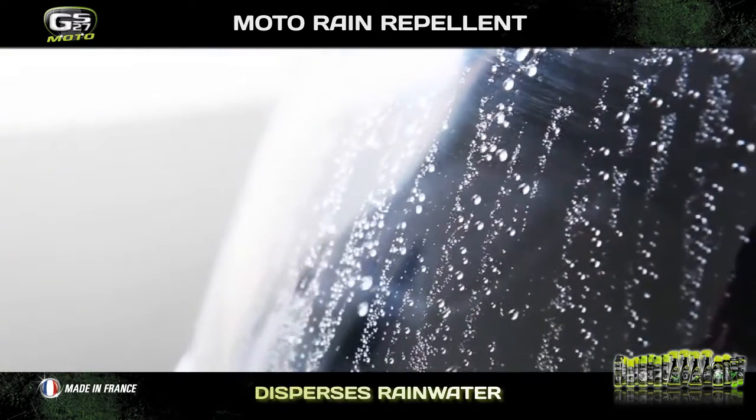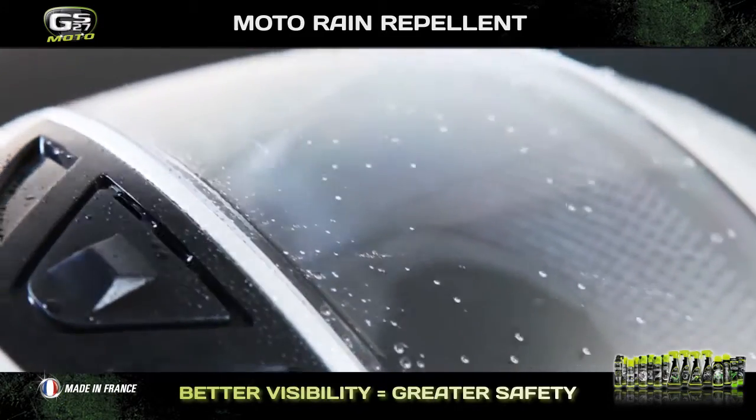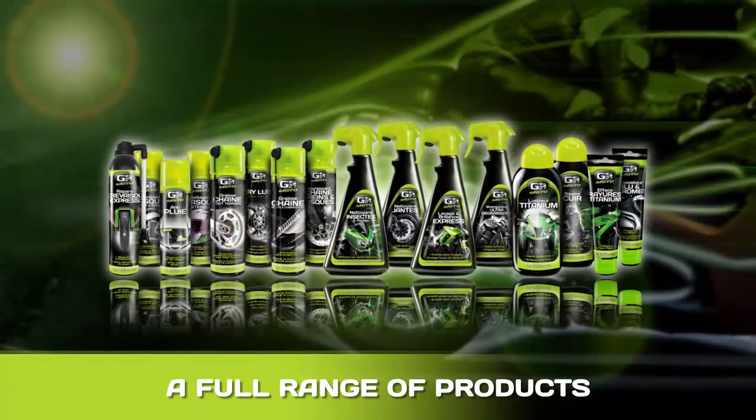Its specific formula transforms water into microbeads which quickly disperse once the bike is moving. This gives you optimum visibility and greater safety when riding in wet conditions.